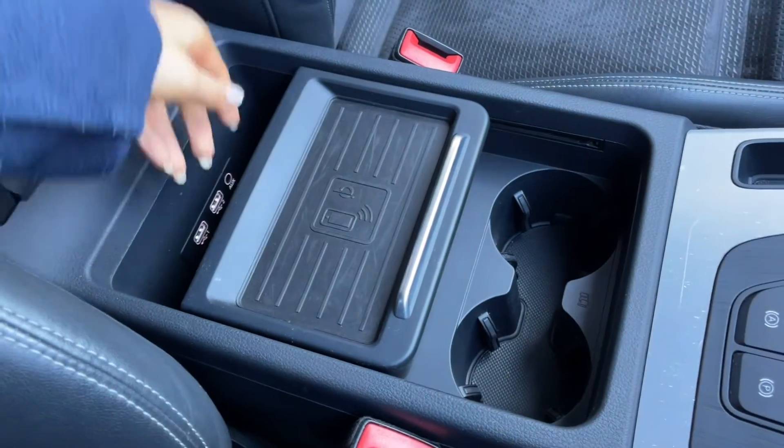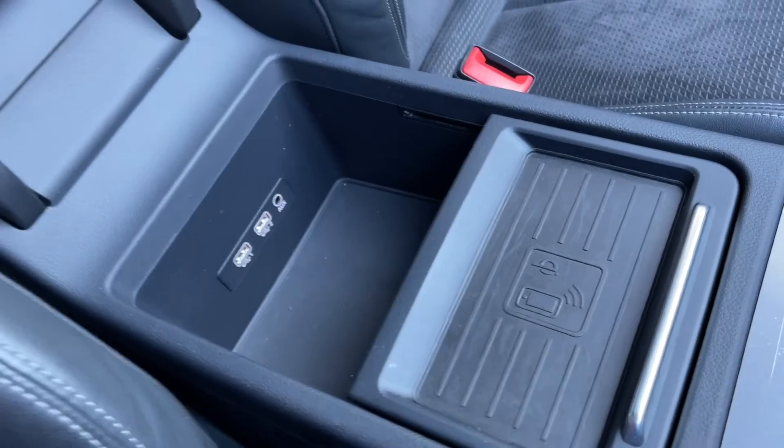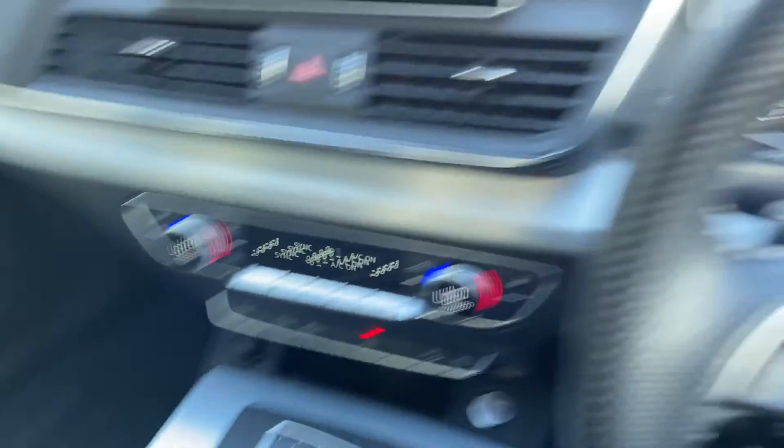Open up the armrest and you have the Audi phone box wireless charging pad, which also comes as part of the technology package and allows you to charge your phone on the go.